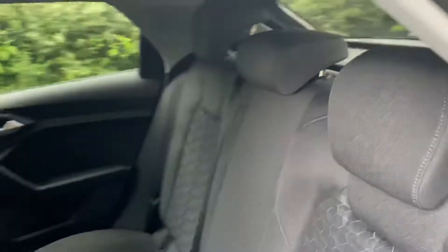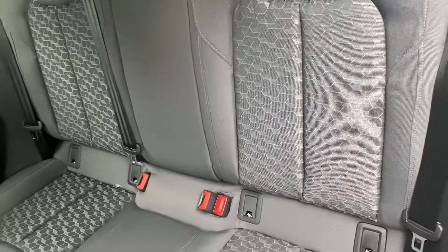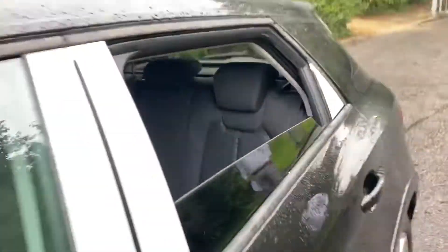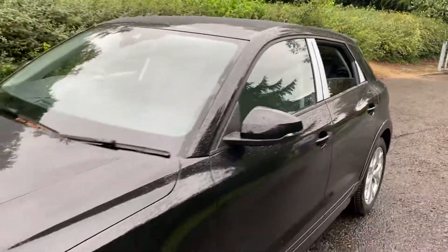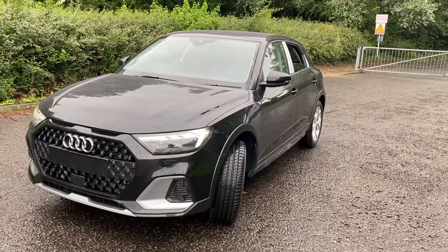Into the back of the vehicle, you can see that the seats are fitted in the same upholstery and you have all of your ISOFIX child seat mounting points in the car. For more information on this car, please give us a call on 01772 730000. Thank you for watching.